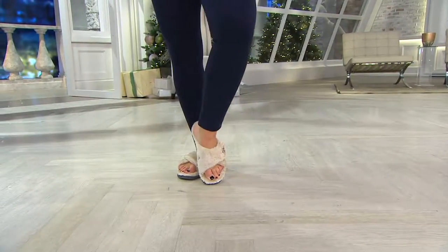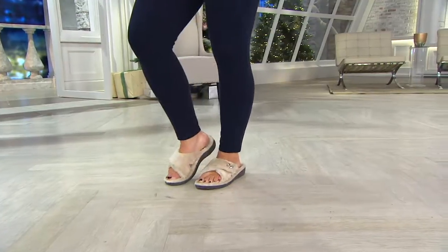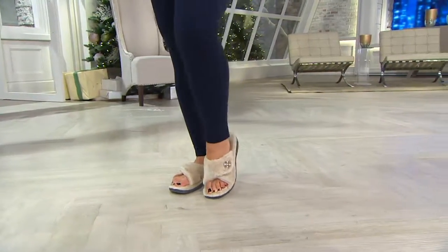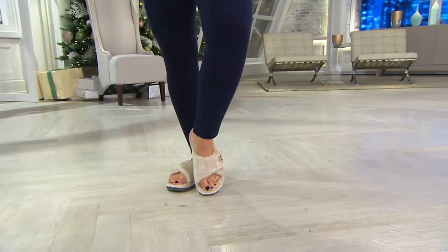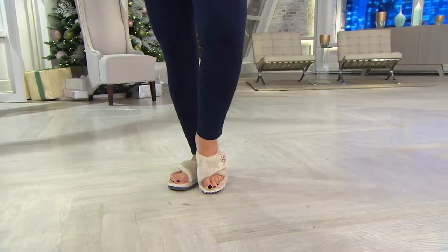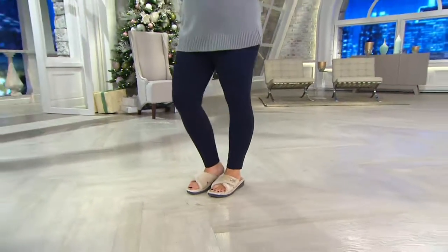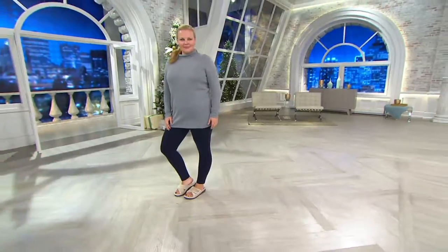This is a pair of Vionic slippers. Thanks, you guys, for playing along. We're going to do this every single Monday night. This is a pair of Vionic slippers that I bought for my sister-in-law last year for Christmas. She fell in love with them.